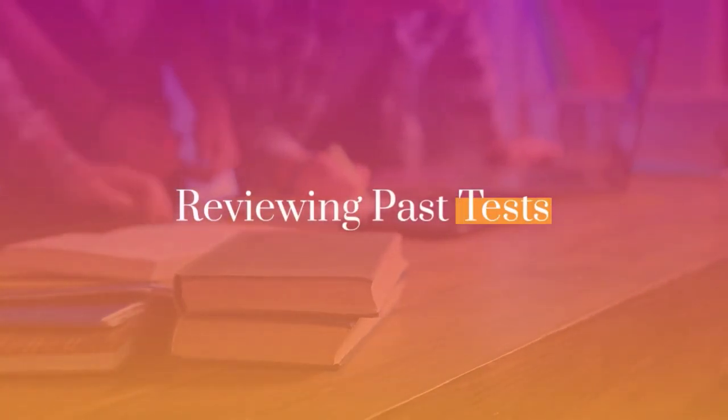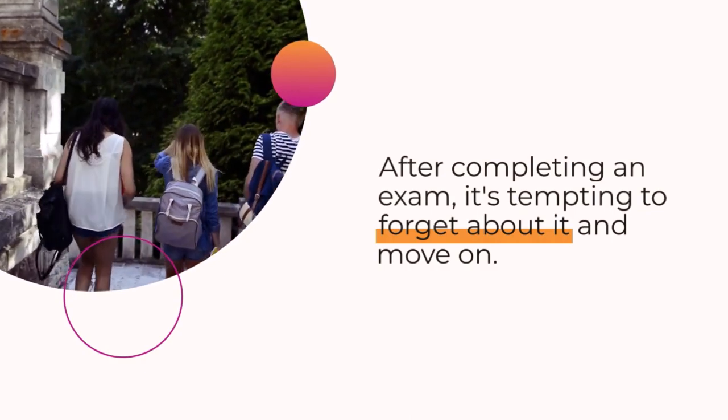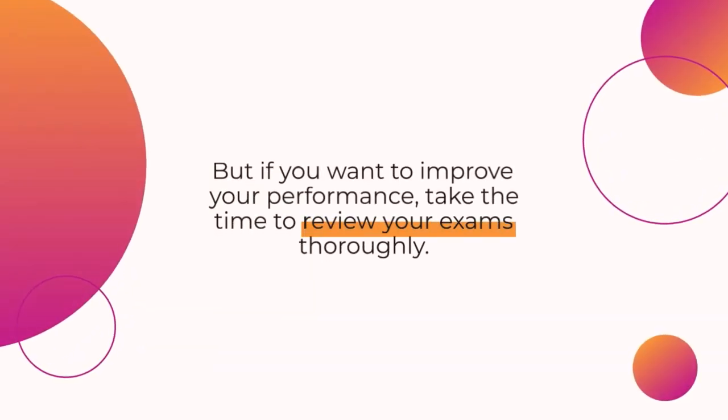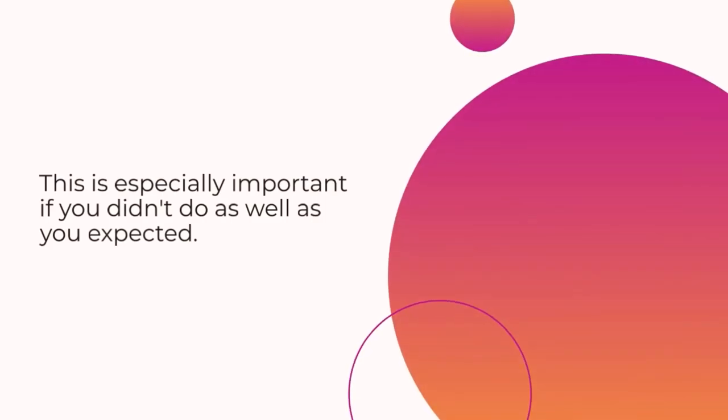Reviewing past tests. After completing an exam, it's tempting to forget about it and move on. But if you want to improve your performance, take the time to review your exams thoroughly. This is especially important if you didn't do as well as you expected.